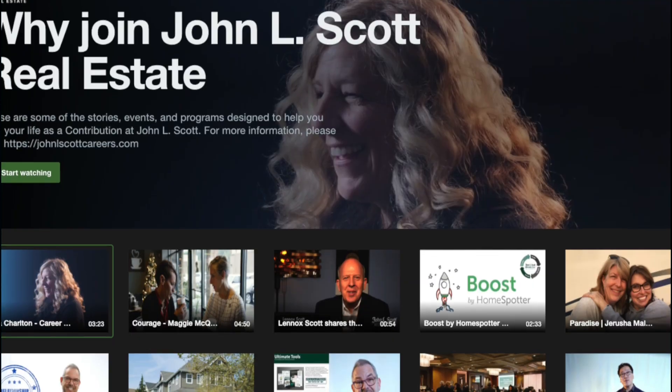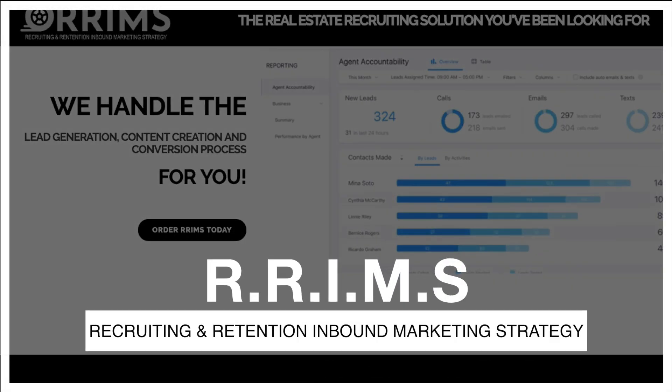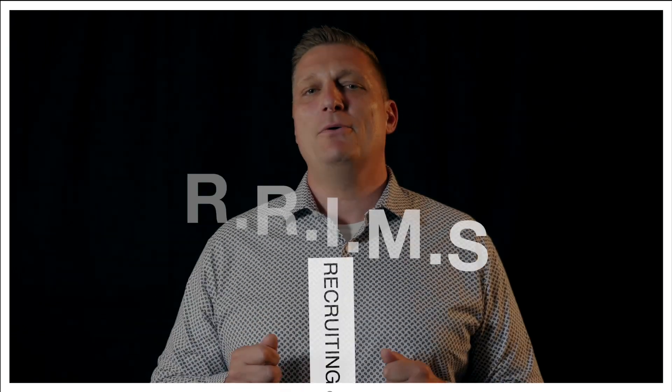Energized by a comprehensive digital marketing campaign that attracts and nurtures your CRM with a drip email campaign, RIMS will impress the agents you want to recruit all the way to a face-to-face appointment. We call it RIMS — the Recruiting and Retention Inbound Marketing Strategy — because keeping your brokers is just as important as recruiting them.